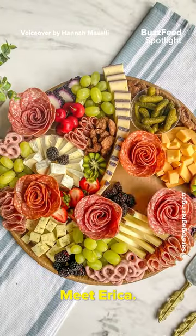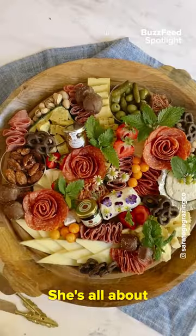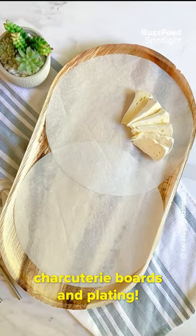Calling all charcuterie lovers. Meet Erica. She's all about aesthetically pleasing charcuterie boards and plating.